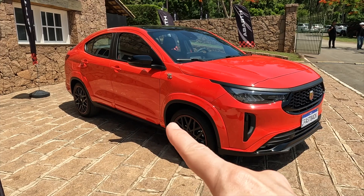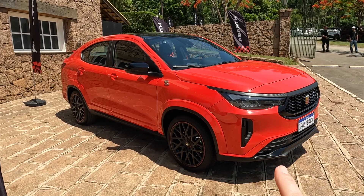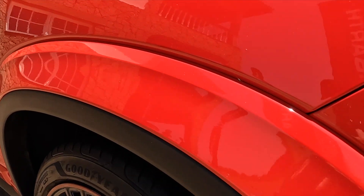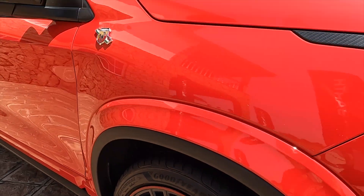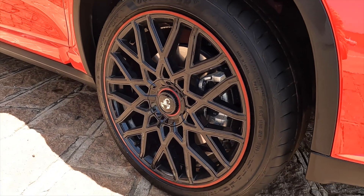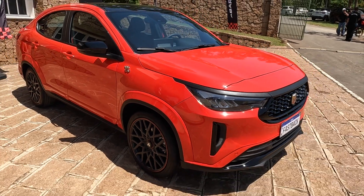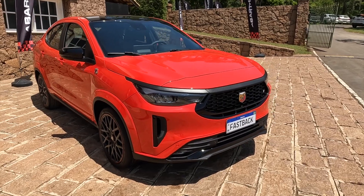Do you remember that there was a plastic finish on the side, very subtle on the wheel arch and along the doors? Now it all turned into the color of the car, so there is no longer that big plastic finish — it's in the color of the car. The 215/45/18 wheels have a smoother body; they are from Goodyear and the rim width is 7.5. The previous Fastback had 7.0, so the rim is wider and the wheel profile is smoother.